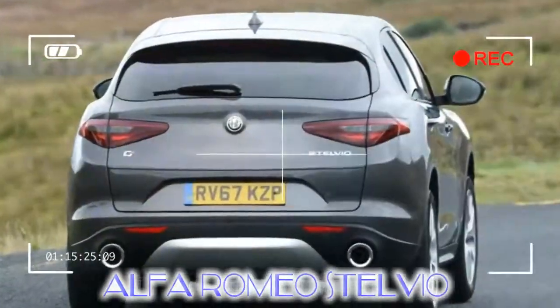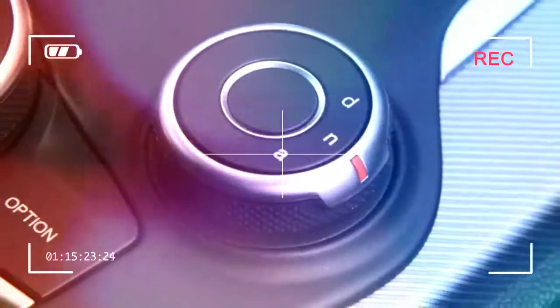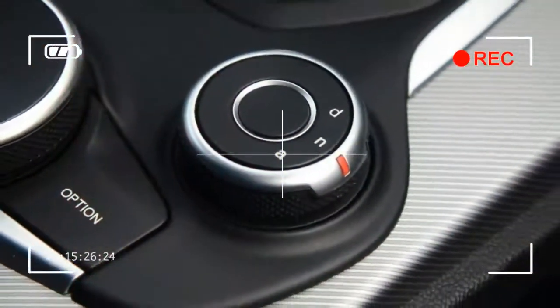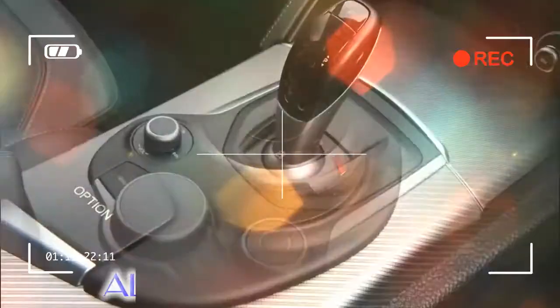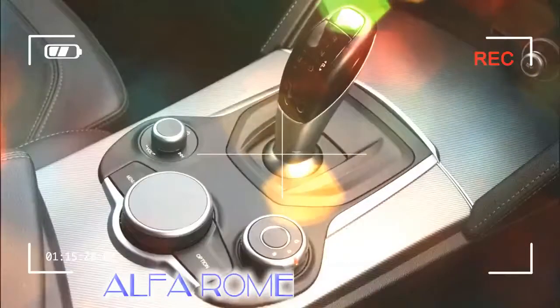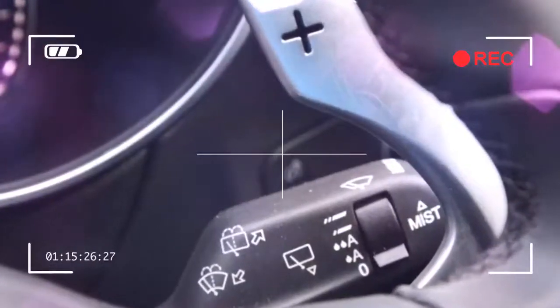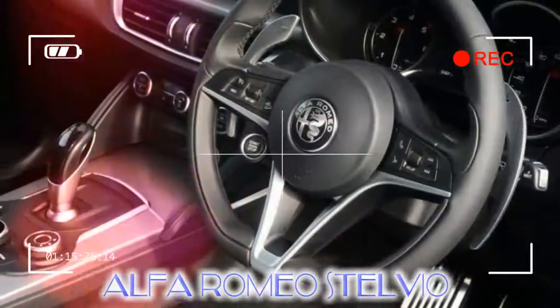The complex new Giorgio platform is being used for the Giulia and the Stelvio, and a raft of other models will spawn from it too. Most of those new products from Giorgio are likely to be SUVs because that's what's appealing to most European, American, and Chinese customers. Like it or not, SUVs are selling in big numbers, and luckily for Alfa the Stelvio should appeal to brand aficionados as well as new customers.